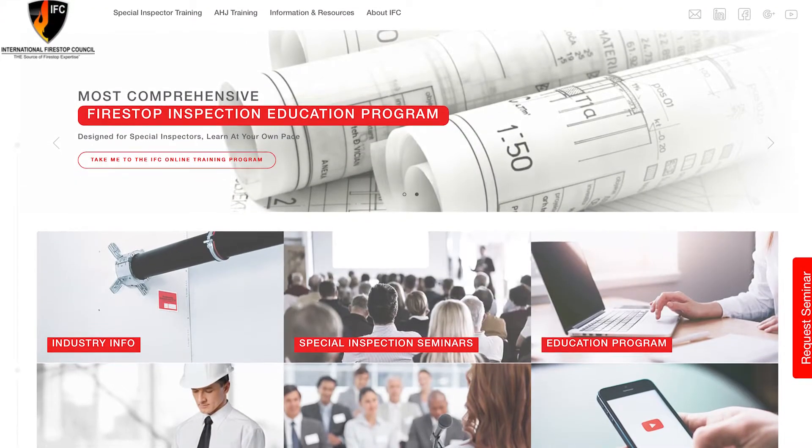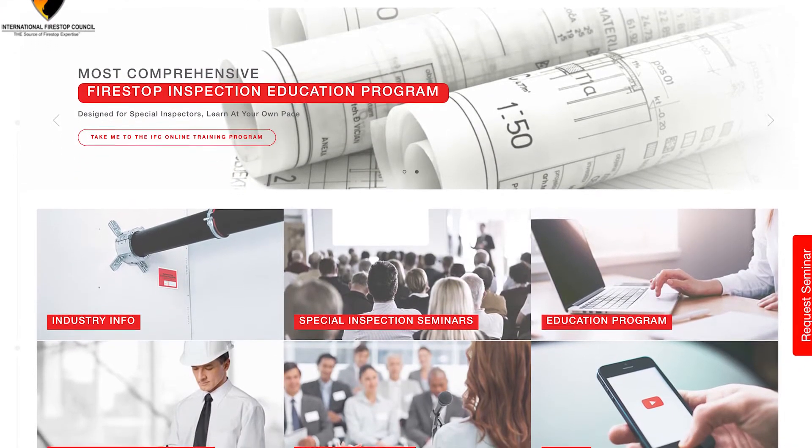The International Fire Stop Council has developed an extremely practical guide for inspecting fire stop systems, which can be found on their website at www.firestop.org.